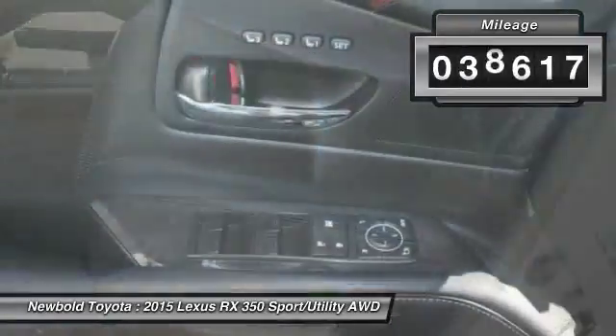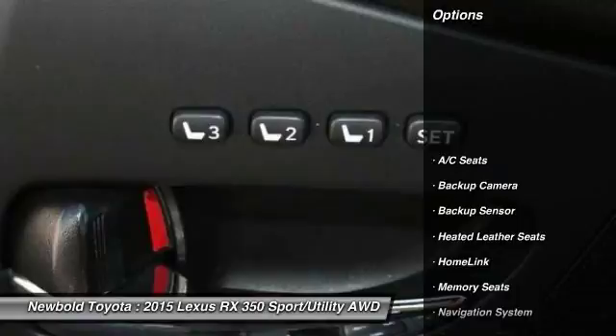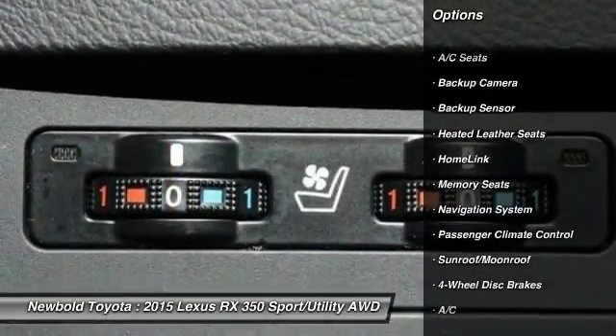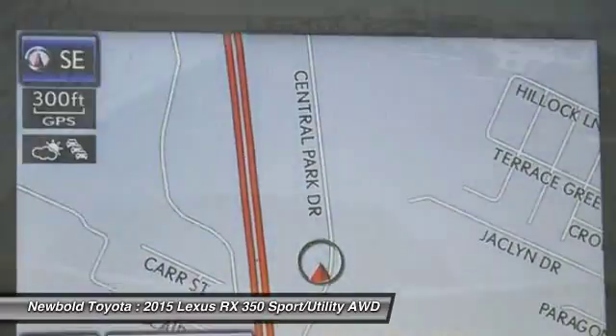This vehicle has less than 40,000 miles. Here are some of this vehicle's great options: steering wheel audio controls, navigation system, stability control, keyless entry, anti-lock braking system.